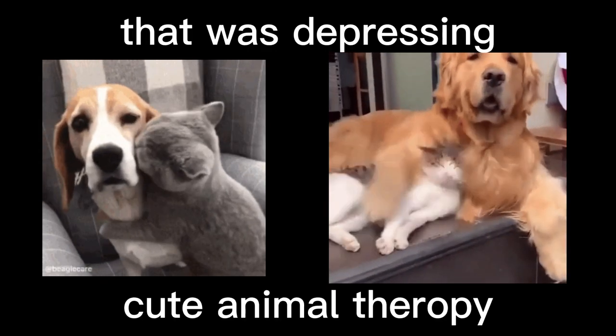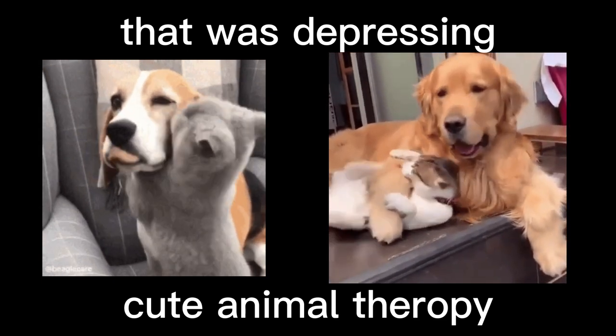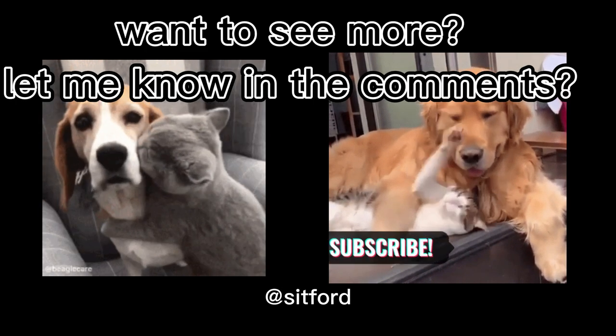Well, that was depressing, so here's some cute animals. I hope you liked the video. Like and subscribe I guess.